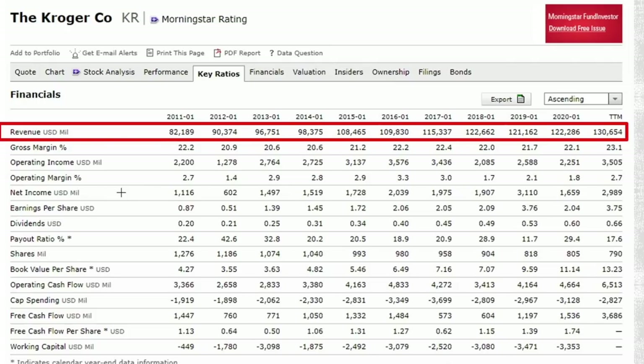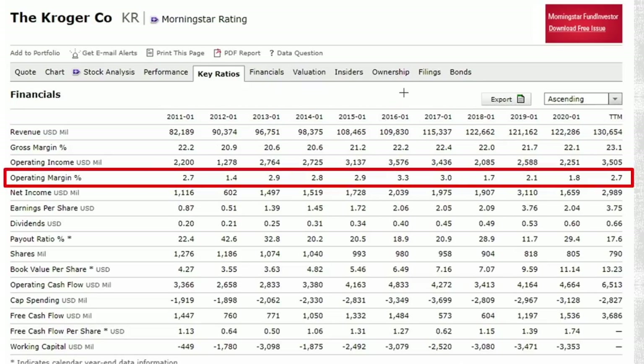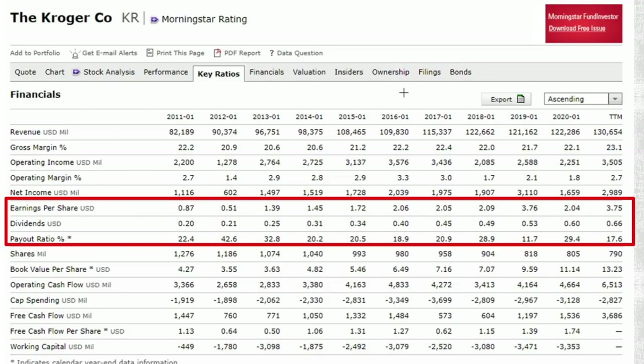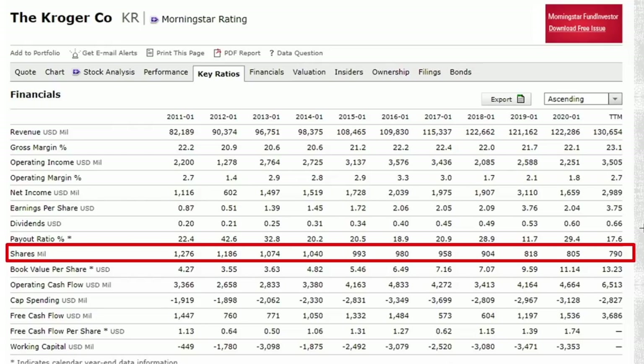If we look at the financials, unlike the other two companies, this is a growth company — slow growth, stalwart. From $80 billion to $130 billion in revenue, that's already something. Operating margins are volatile, and that's why you see the volatility in the stock. But positive earnings per share with steady growth — they are doing something good. The dividend has tripled over time with an equal payout ratio, which is very important — they are not overspending on the dividend.